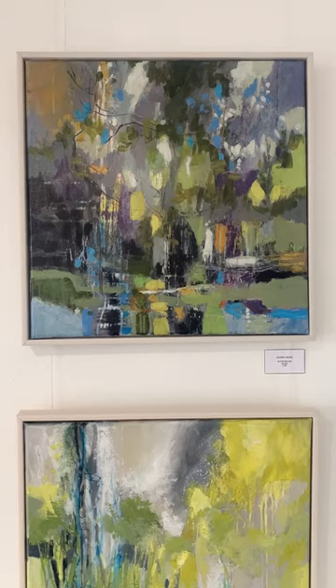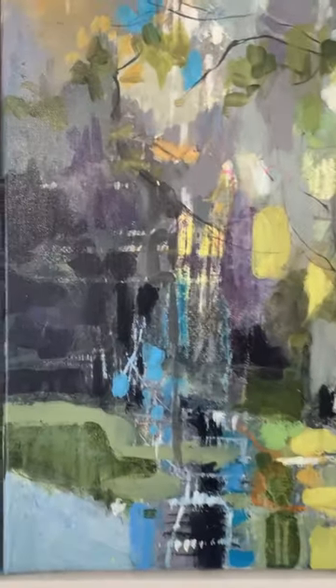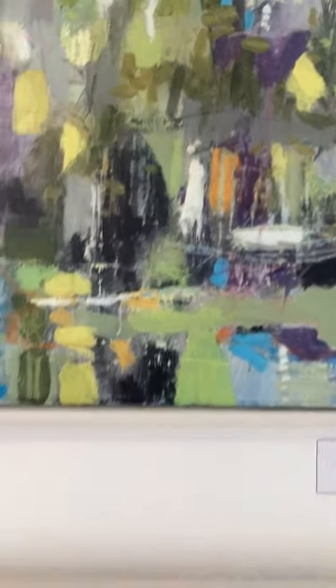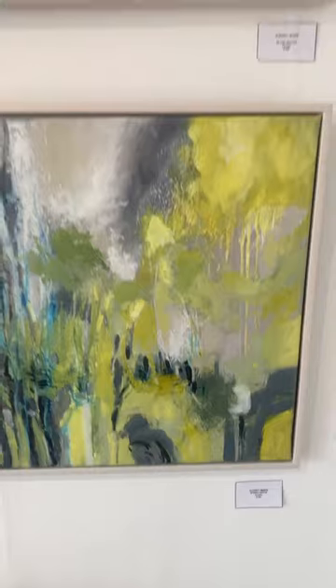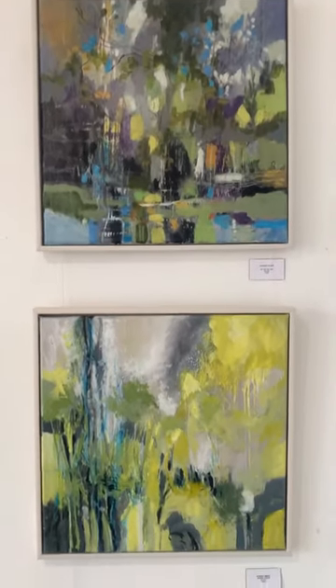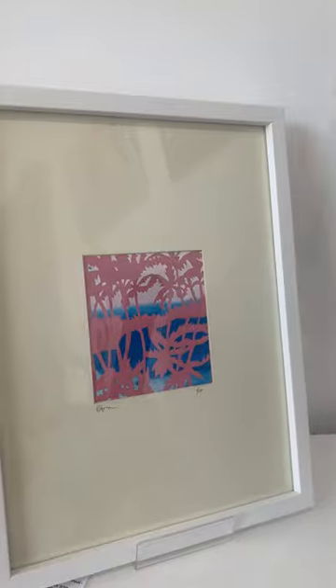These two are by one of my favourite artists, Audrey Imber. I absolutely love Audrey's work — I think it's stunning, so in-depth and expressive. You can't really catch it on the camera, but they're beautiful, and they are 100 pounds each — absolute bargain, really really lovely.